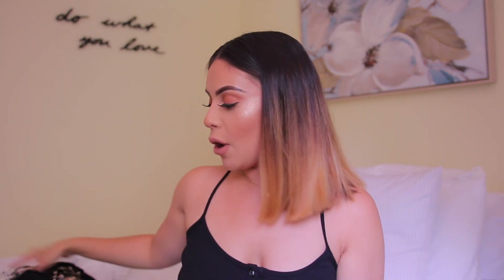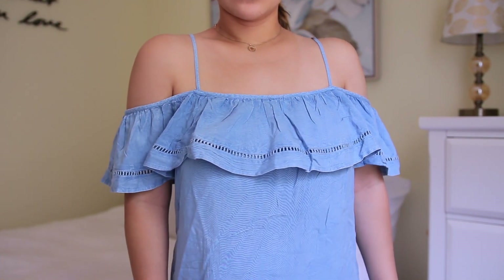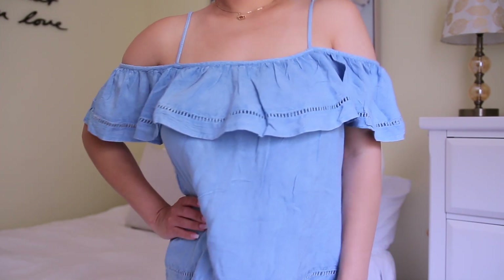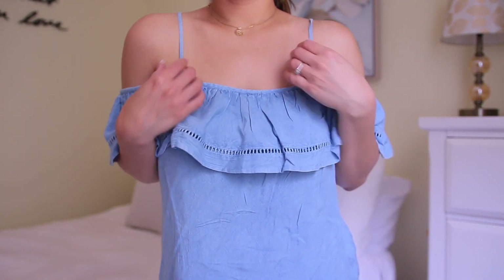Now we can get into the good stuff. I got more tops than anything — I have such a bad habit of doing that, happens every time. The first top I got is this really pretty almost jean-like material top. It's off the shoulder and really flowy. I think this with like a pair of white high-waisted jeans and sandals is the cutest outfit for summer and this is definitely going on vacation with me. Most of the things I got were in mediums. This one is a size medium and was only $13 — a very comfortable, cute but still really casual top and I love the color.